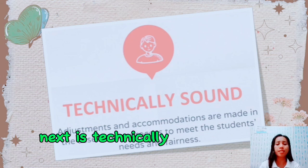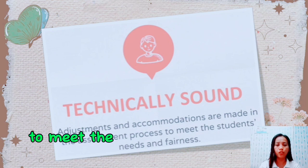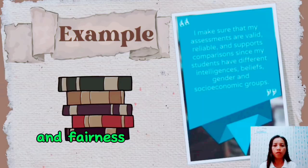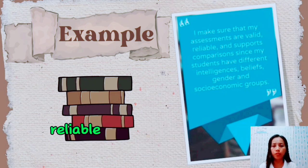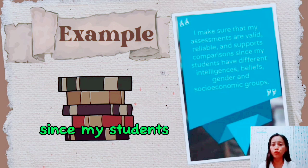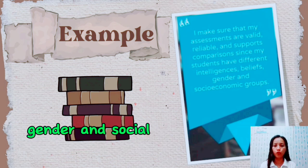Next is technically sound. Adjustments and accommodations are made in the assessment process to meet students' needs and fairness. For example, I make sure that my assessments are valid, reliable, and support comparison, since my students have different intelligences, beliefs, gender, and socioeconomic backgrounds.